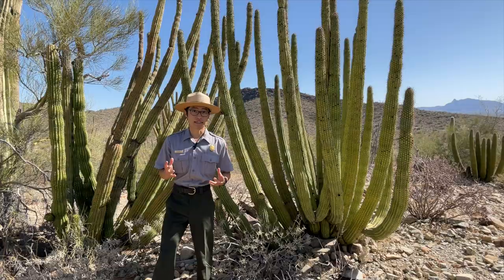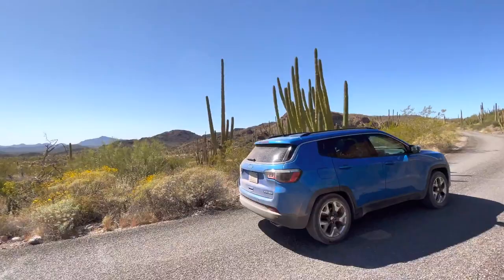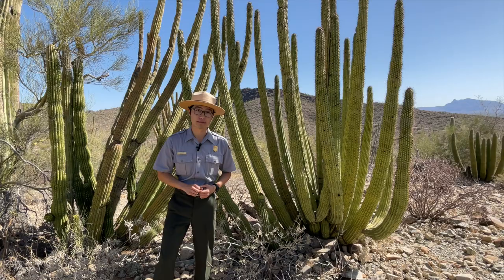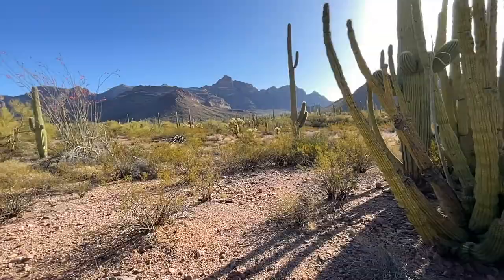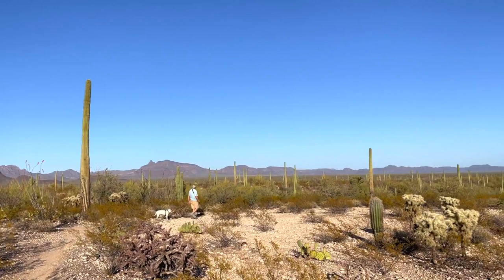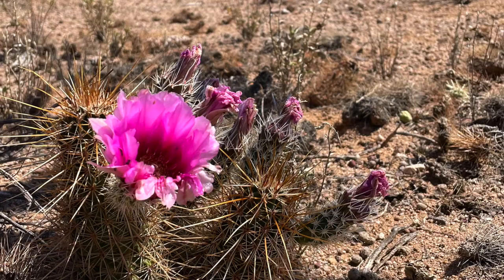The busiest time of the season is during the winter from December to March — that is when the weather is a lot more tolerable. Remember to bring some layers because it can get freezing at night. The least busy time of year is during the summer, because it gets so hot you could fry an egg on the pavement. However, that is also the time of year when many of the cacti around here start blooming.